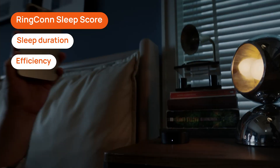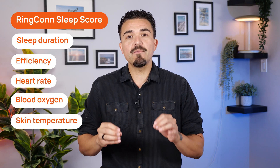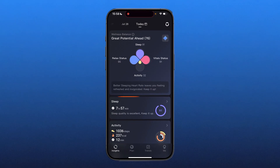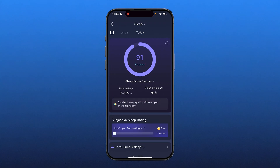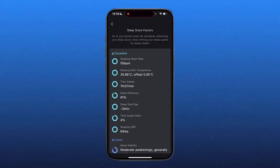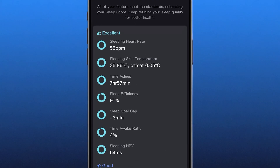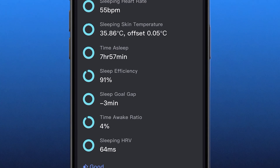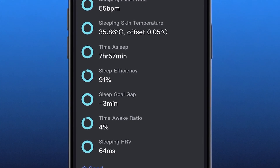The Rincon sleep score combines everything — sleep duration, efficiency, heart rate, blood oxygen, and even skin temperature — to give an easy-to-read overall score each morning. Back at the home dashboard, if we click on the sleep section and then sleep score factors, we can see all the metrics it takes into account: sleeping heart rate, sleeping skin temp, time of sleep, sleep efficiency, sleep goal gap, time awake ratio, and sleeping HRV. Lots of good data goes into this score.